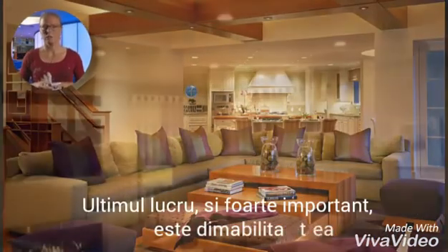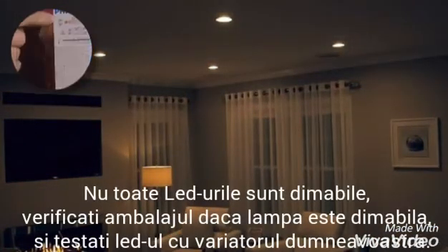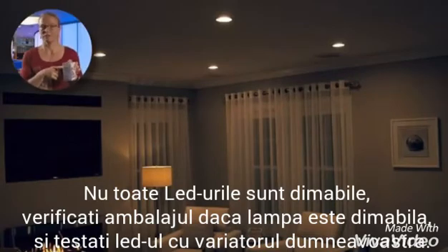Lastly, and very importantly, dimmability. Not all LED lamps are dimmable. Please check the box if the lamp is dimmable, and test the lamp with your particular dimmer.